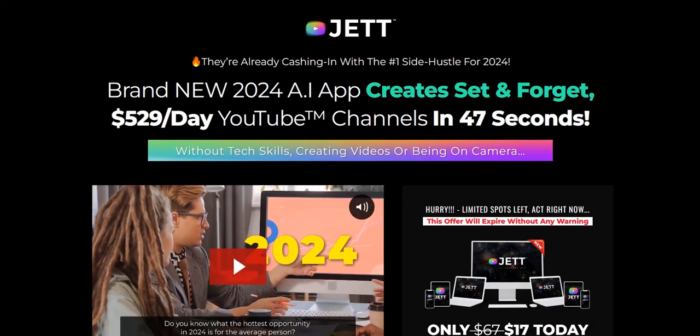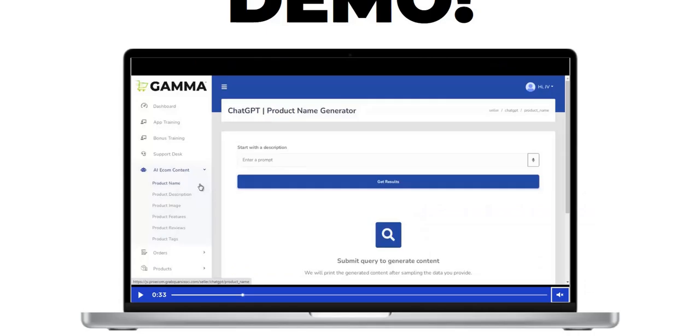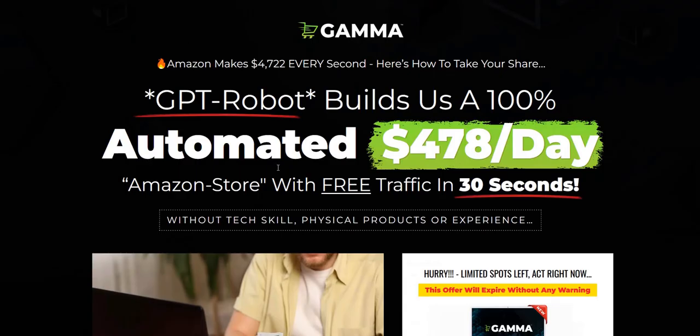There's also one called Jet, which combines AI and YouTube. This vendor does a really good job of combining the hype of AI with popular social media platforms using cookie-cutter sales pages. You want to get into the mindset of how these products are selling — most of the money is made not necessarily by people using them, but by people promoting them via their affiliate link.